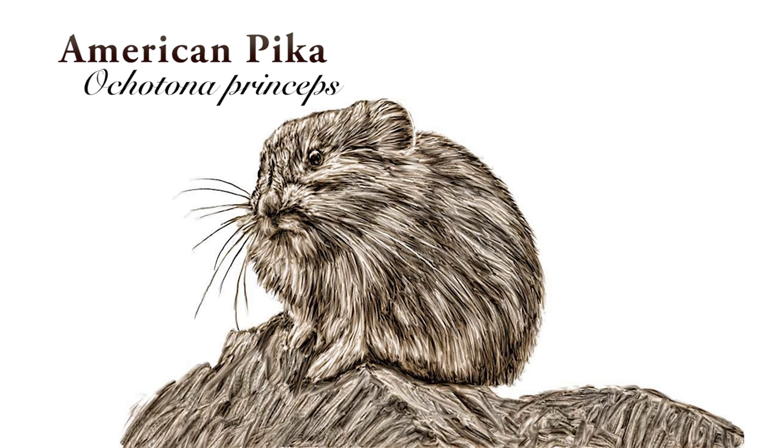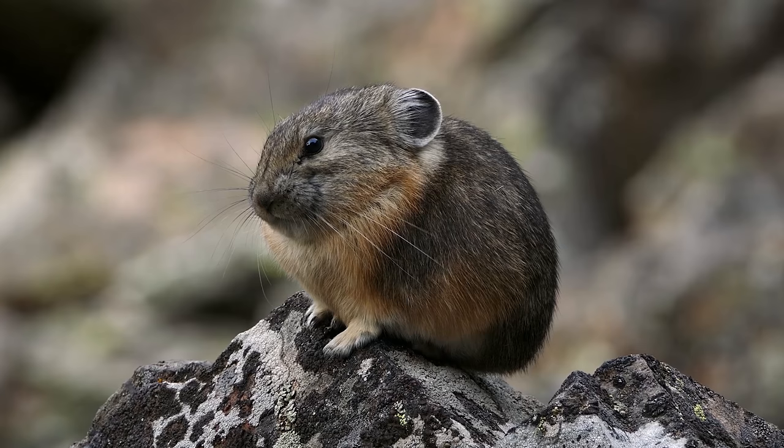The American pika is a rabbit relative, a small animal that's about the size of a rat. But it's not a rat at all — it's a rabbit. And it's become something of an icon for climate change.